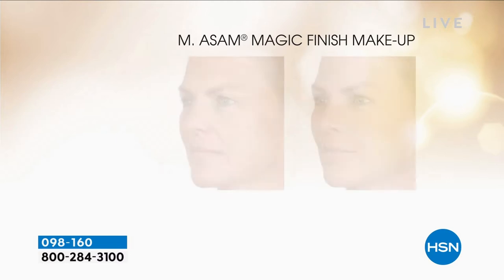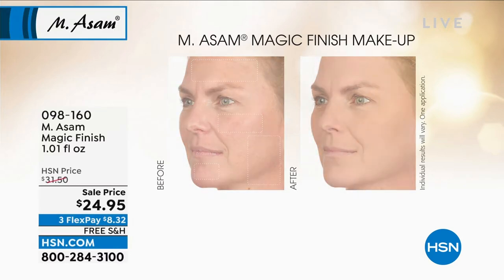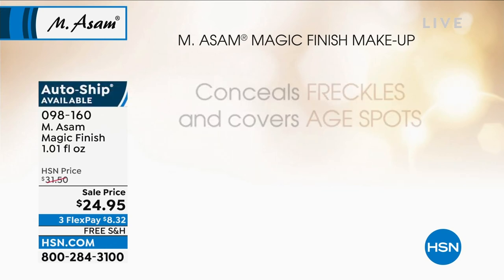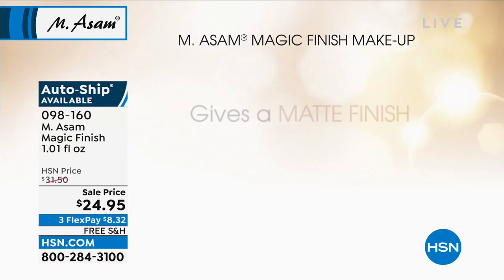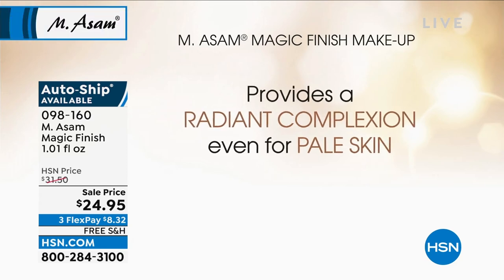Light and soft — that's the texture. We cover redness, we conceal freckles, pimples, age spots — doesn't matter how you call it, a freckle or an age spot, or rosacea, broken capillaries. It covers everything and gives you a matte finish. You don't need powder because powder makes us look older.